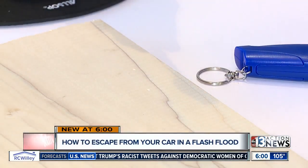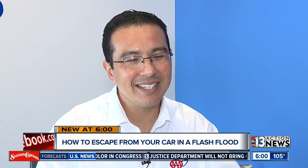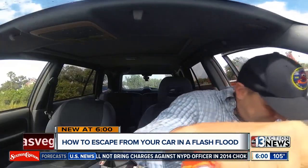So how do you know if your tools work? Test it on a piece of soft wood. What you're looking for is that tool to leave a pretty significant dent in that material, and that means your tool is working properly.